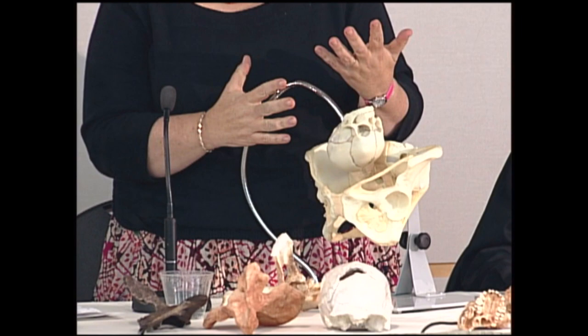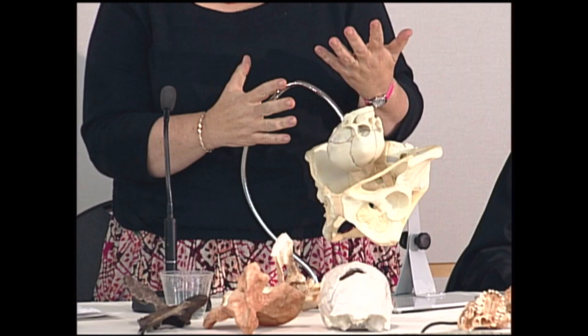In humans, the birth canal is wide at the top, longer in the middle, and more rounded at the bottom. Because the baby's head is such a tight fit within the birth canal — and the baby's shoulders as well — the baby's head rotates and twists as it passes through in order to find the dimension it can actually pass through. This is the most common way babies are born and the way associated with the fewest risks to the mother and baby.